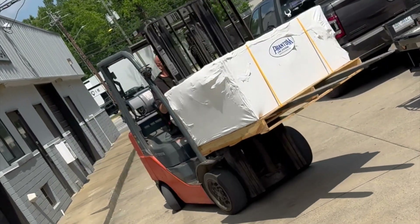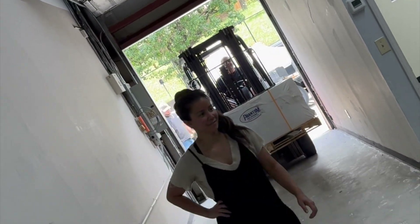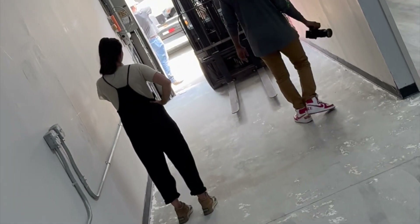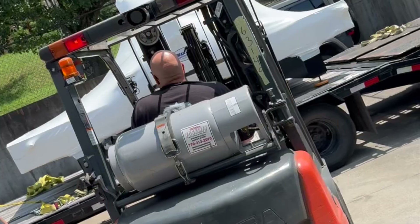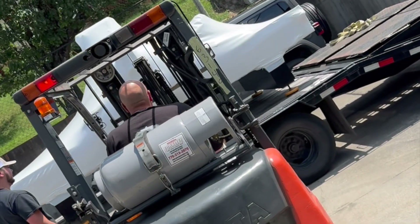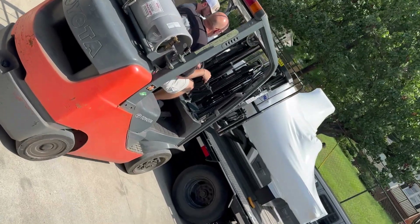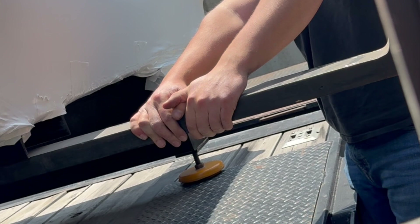First off the truck is the dust collection system. We're using a 4,000 pound capacity forklift with six foot forks to do all the heavy lifting today. Up next off the trailer is our big 5x10 CNC. It gets a little tricky here, but I'm very excited. This is the same strategy they used to move machines around the Phantom plant back in North Carolina. Mike is an expert on this forklift — he knows what he's doing.